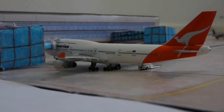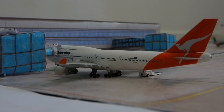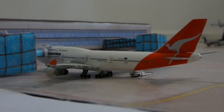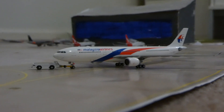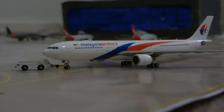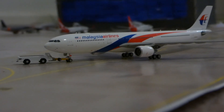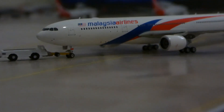Our first aircraft is the Qantas Boeing 747-400, heading out to Los Angeles and just getting boarding and cargo loaded on right now. Just next to that, pushing back, is the Malaysia Airlines A330-300, pushing back for Kuala Lumpur right now. Very nice aircraft this one.